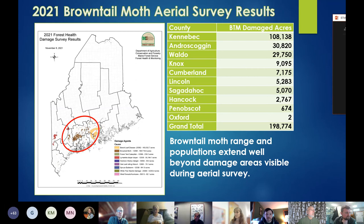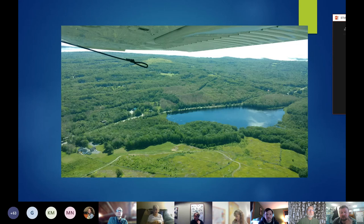This photo is from a couple of years ago but still represents what we're seeing — this area in the middle of the screen with a light brown color. Those are stands of oak trees that have been defoliated, out by the Camden Hills area. The same was true this year, although there were certainly new towns and new areas experiencing heavy defoliation.